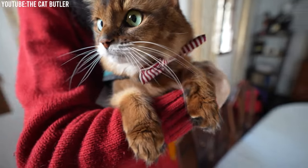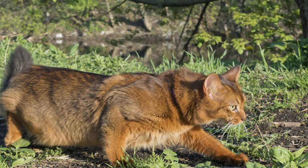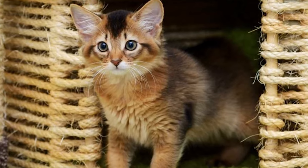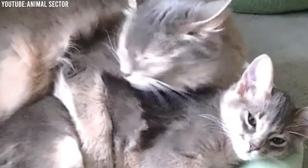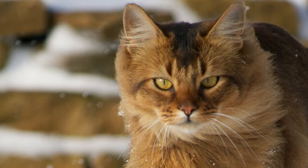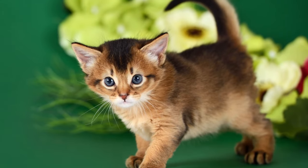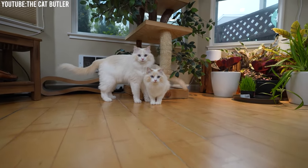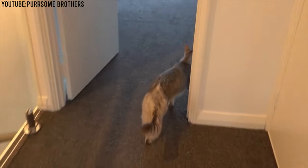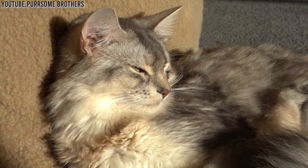For families with children, Somali cats can be a fantastic addition. They are generally good with kids and can be quite patient, provided they receive the respect and gentle handling that all cats deserve. Their lively disposition makes them a great playmate for children. Somalis are also often compatible with other pets — they tend to be social and can establish harmonious relationships with other cats, dogs, and even birds if introduced properly. However, their playful nature can sometimes lead to mischief, as their agility can make them excellent escape artists. They also love heights and enjoy climbing and perching in high places, so providing cat trees and shelves can keep them engaged and satisfied.